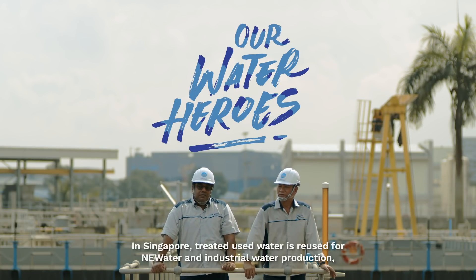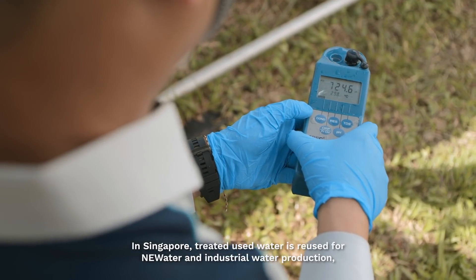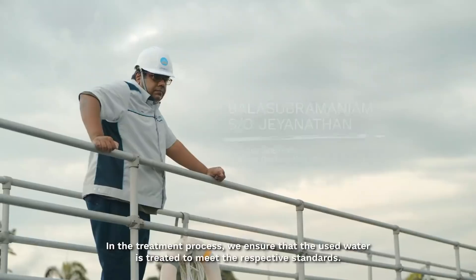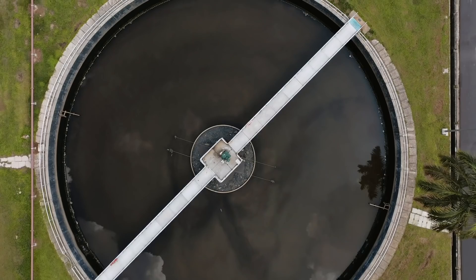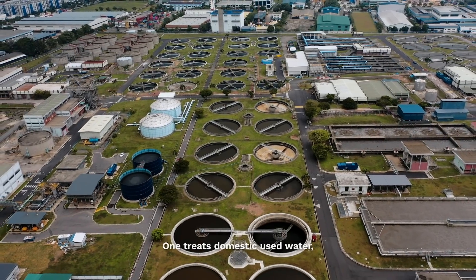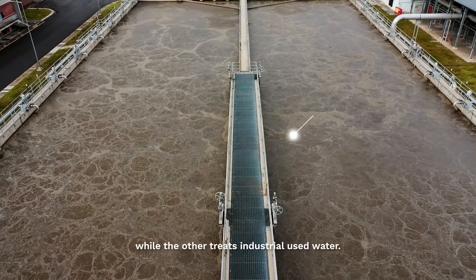In Singapore, treated used water is reused for NEWater and industrial water production, or discharged to the sea. So our treatment process ensures that the used water is treated to meet the respective standards. In Jurong WRP, we have two streams: one treating domestic used water and the other treating industrial used water.